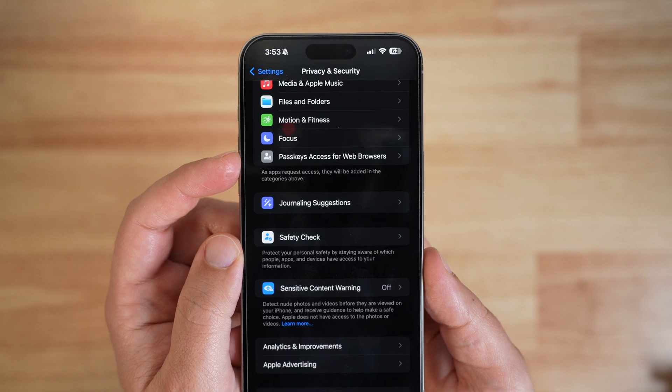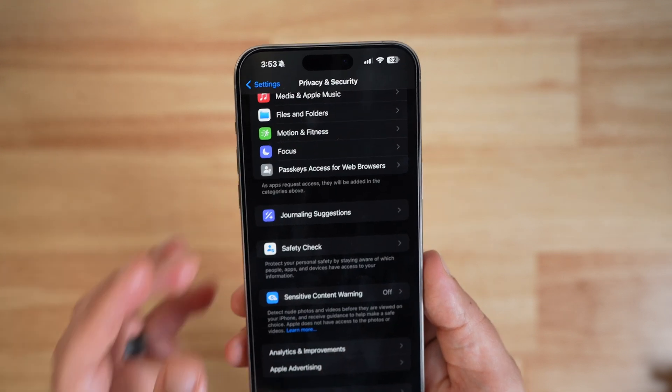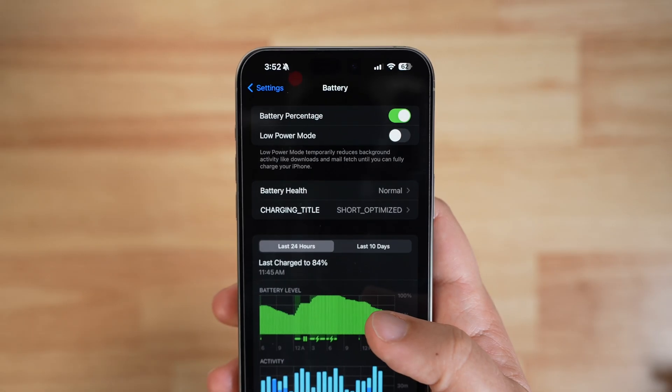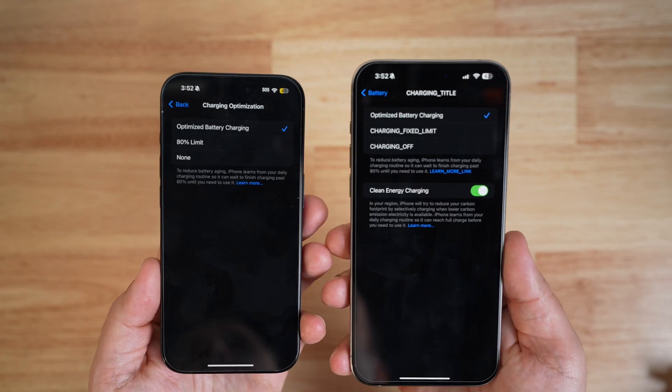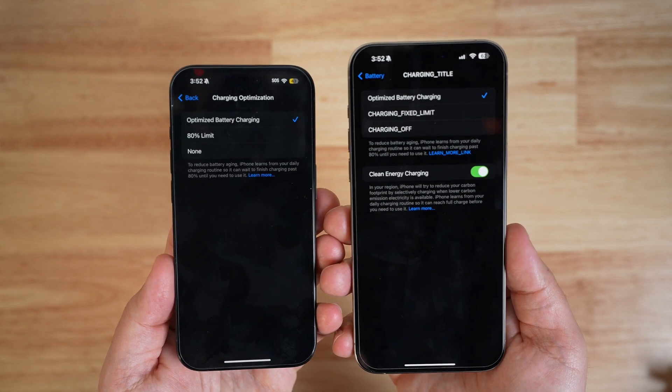A few things in settings: there's now a glyph icon for the passkeys access for web browsers setting, which was kind of strange that there wasn't a glyph icon there before, but now there is. And there's a random bug in the charging optimization portion of the battery settings that seems to be showing the code for that part of the UI as opposed to the actual text that we would normally see.